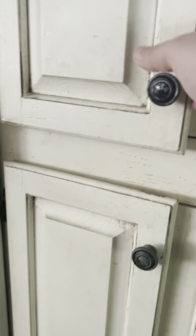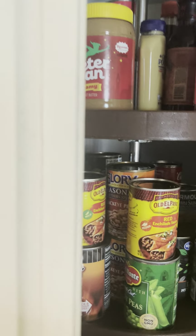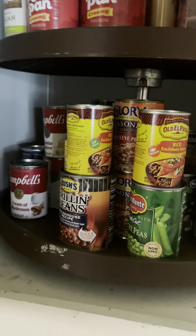Here's my pantry. Right now we've got these things here that go around on the top, and then the bottoms have like full-extension pullouts like this.